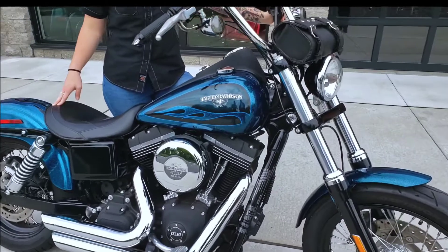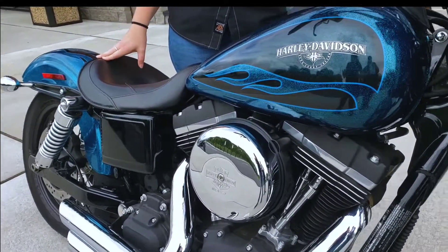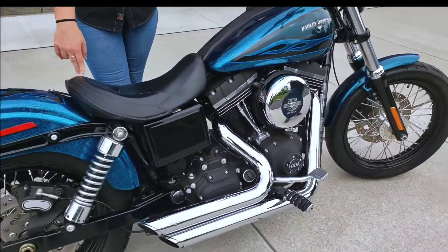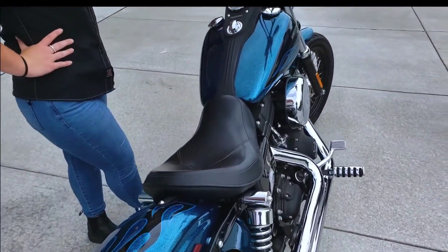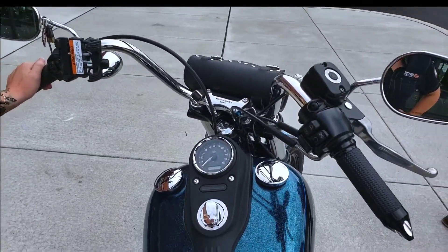Since the discontinuation of the Dyna in 2017, these bikes have quickly become cult classics. The Street Bob, which is what I personally ride, gives the aesthetics of a classic bobber with its chopped rear fender and short wheelbase. This bike is ready to roll as a sleek cruiser or can be a blank slate for your next Dyna build with the help of our friendly and knowledgeable parts and service team.